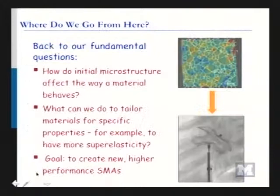Back to our fundamental questions: how do we change this microstructure? Do we make the grains bigger? Do we make them more misoriented with respect to each other? What do we do on the microstructure level to get better heart patches, more superelasticity, so it can last longer inside somebody without needing to cut them open and take it out? The goal is to mess around with the microstructure to get better properties — better shape memory alloys. And that's where I'm going to end today.